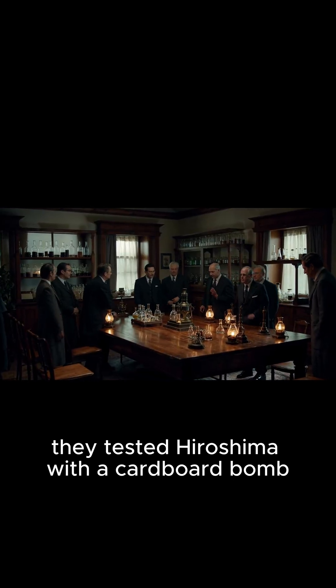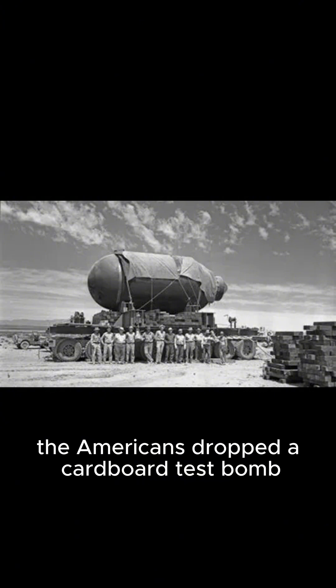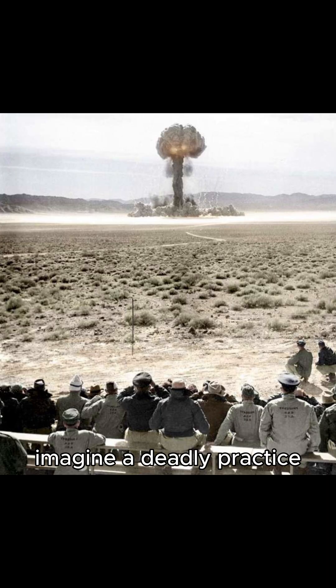They tested Hiroshima with a cardboard bomb. Before the main explosion, the Americans dropped a cardboard test bomb to see how the real bomb would work. Imagine — a deadly practice.